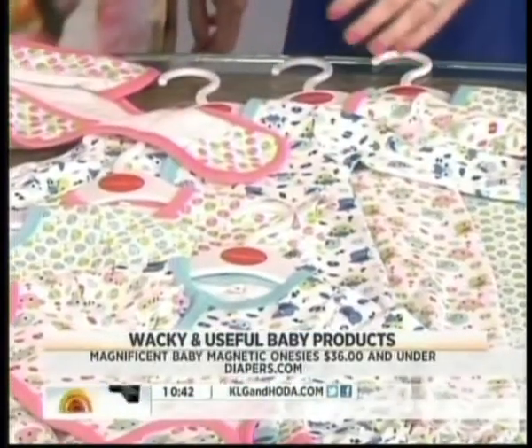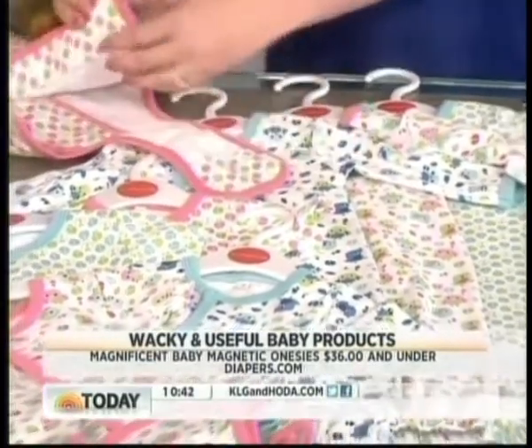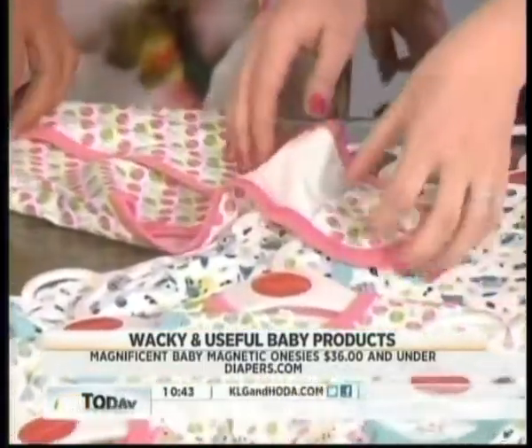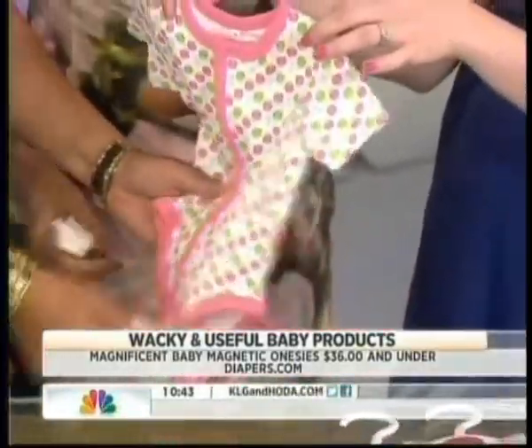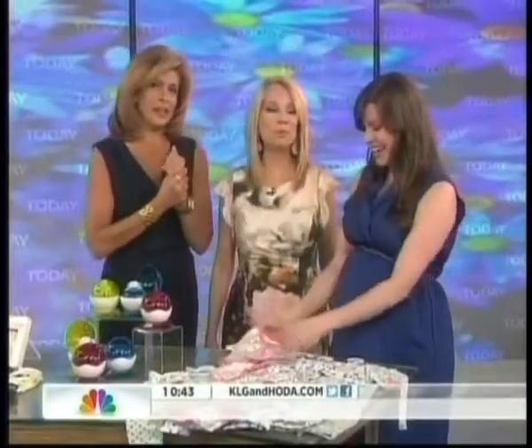This is really fun — it's a magnetic onesie called Magnificent Baby. It has magnetic clips inside, so instead of having to worry about lining up all those snaps, it's all magnetic. You can wash and dry it and it won't demagnetize.